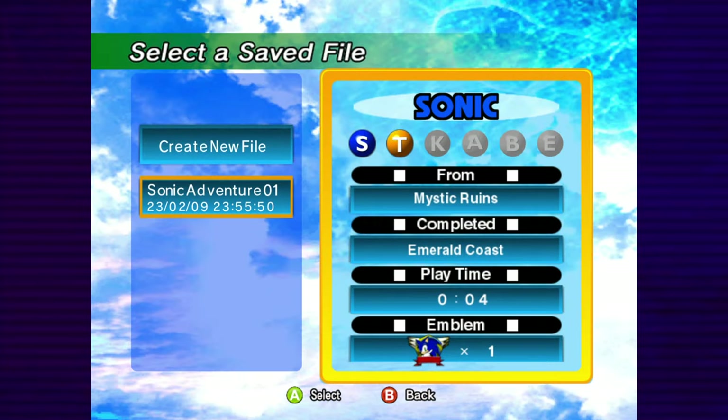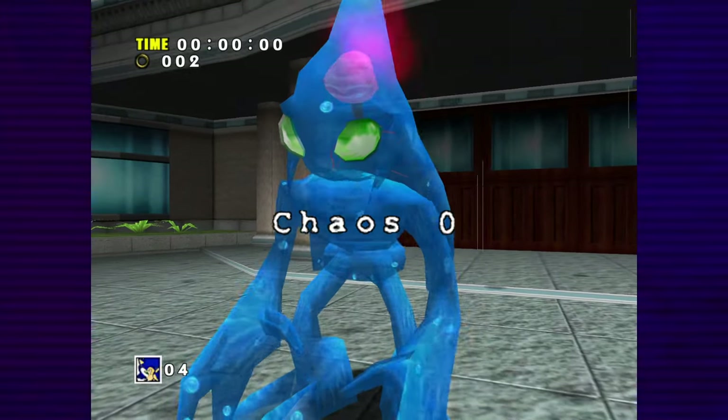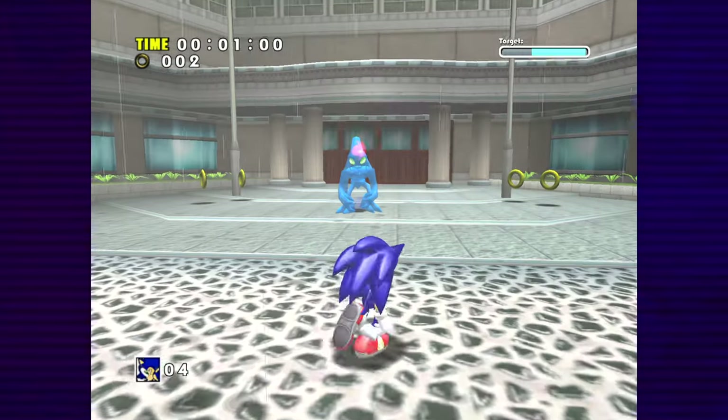Next is Sonic Adventure, which is not going to last long. This game right here — you might as well call it Sonic Water Adventure. Don't touch it!